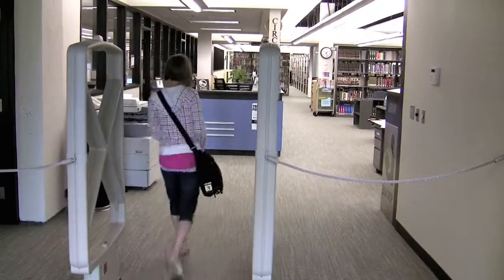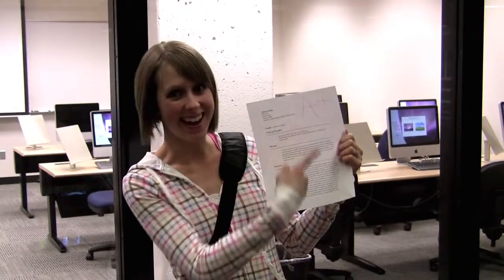We checked back a few days later to see what grade Heather received for her paper. My name is Heather, and I got an A. Thanks, DCTC Library. Congratulations, Heather.